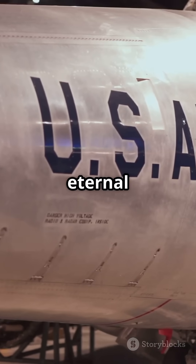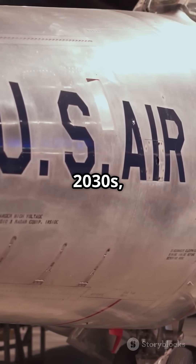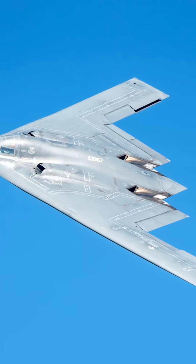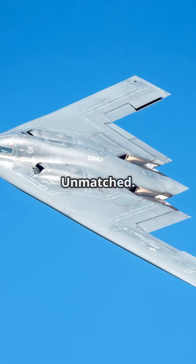But it's not eternal. The B-1B is set to retire in the 2030s, making way for the next generation — the B-21 Raider. The Bone's legacy: unmatched.